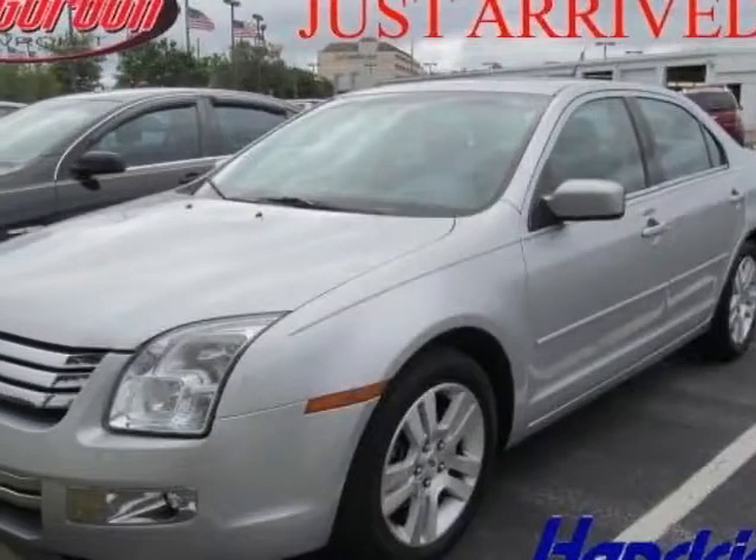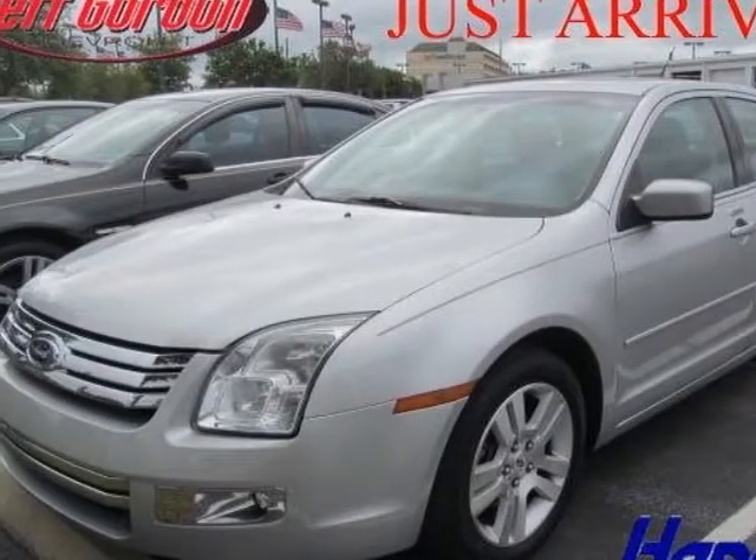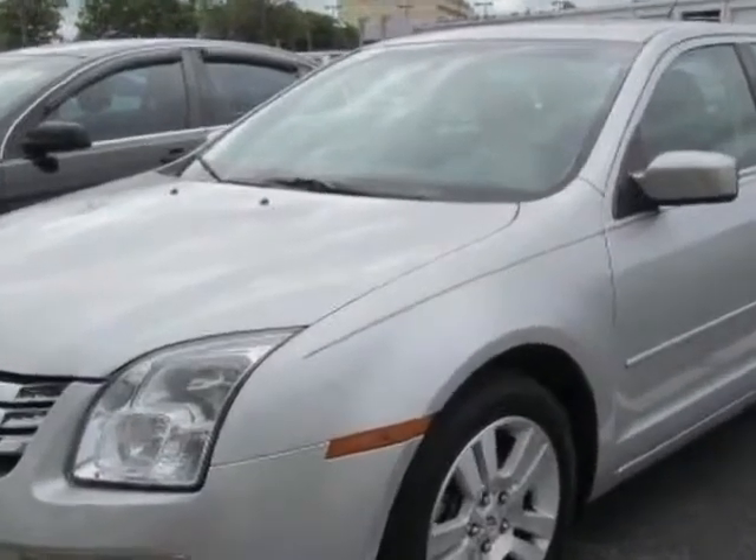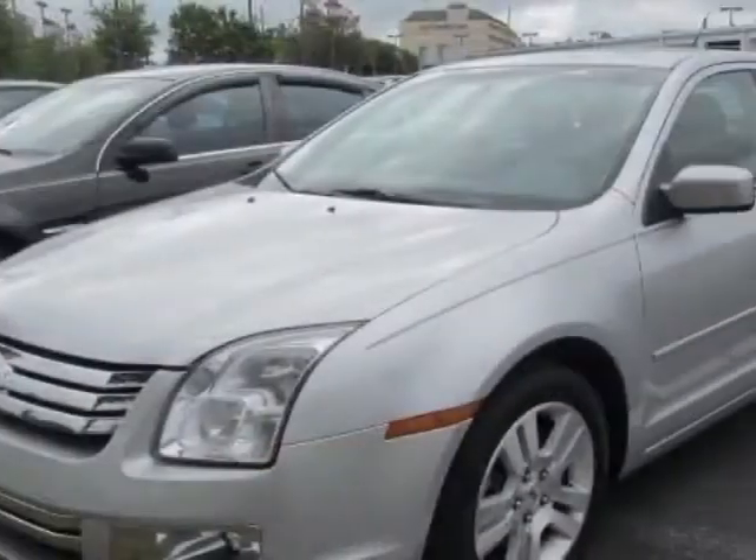Check out this 2009 Ford Fusion. This Fusion has just under 62,000 miles. For your protection, a warranty is available for this vehicle.